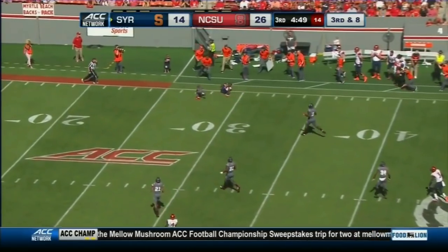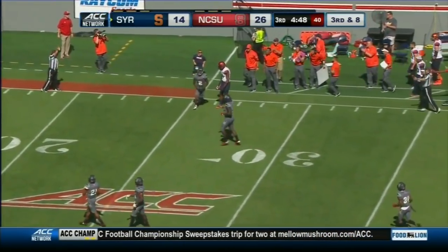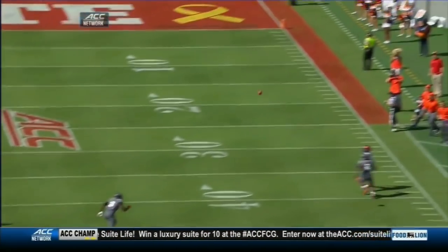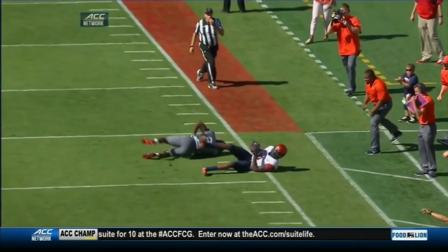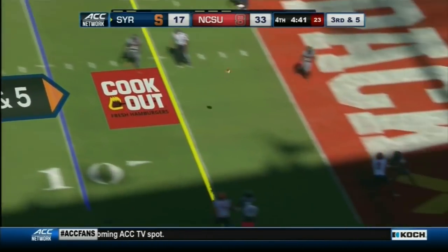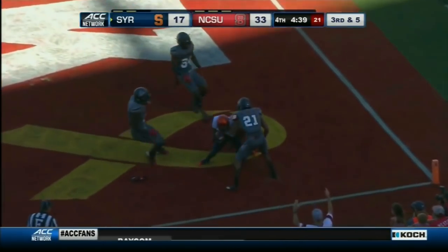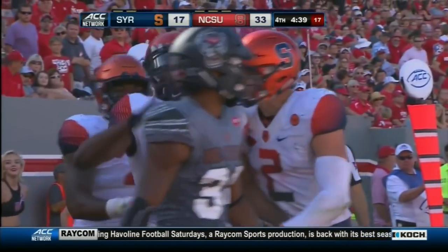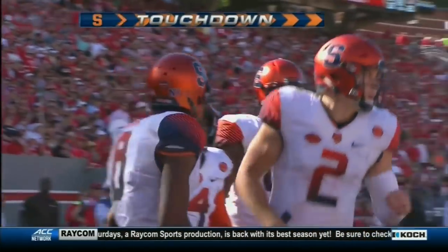This is the pass down the sideline near the 30. Ishmael went up to get it and he got it at the 29. Watch him elevate and squeeze it with the defender right in his face, raking at the football. Dungy's pass to the end zone — Ishmael tries to go and get it, and he does. A touchdown for the Orange, Steve Ishmael, it's a 10-yard TD toss.